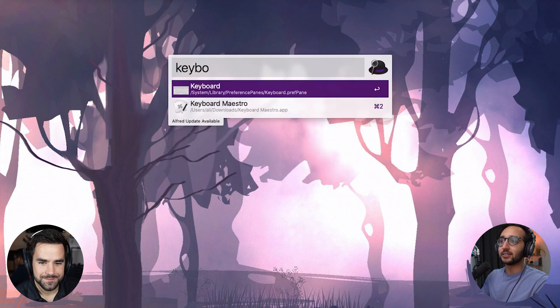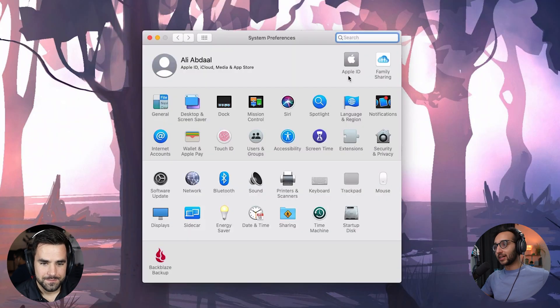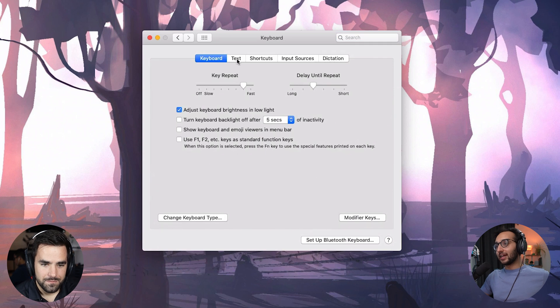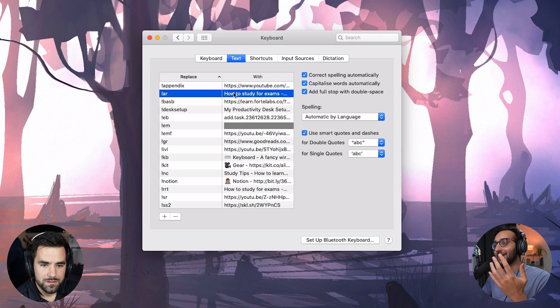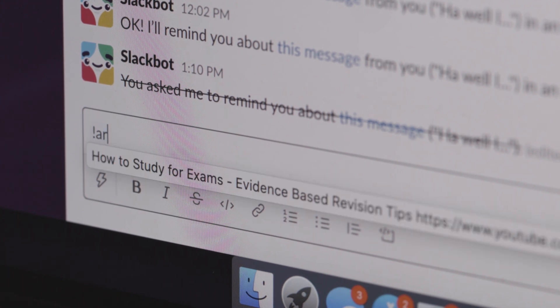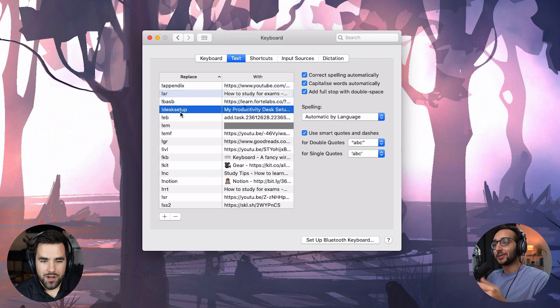The first one I want to mention isn't really an app — it's something built into every Apple device: iOS, iPadOS, macOS. A lot of people don't know about it, and that is keyboard text replacement. If you go into System Preferences on your Mac and hit Keyboard, under the Text section you can create little keyboard replacement shortcuts for whatever you want. For example, if I type exclamation mark AR across any of my devices — iPhone, iPad, Mac — it will expand to 'how to study for exams, evidence-based revision tips' and a link to my YouTube video. Basically any important thing I find myself typing more than once, I turn into one of these shortcuts and it syncs across all my devices.